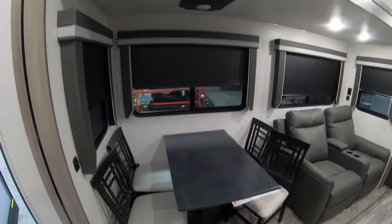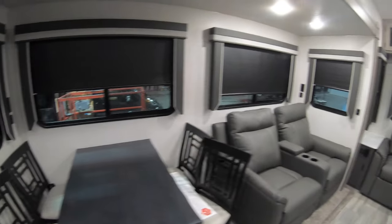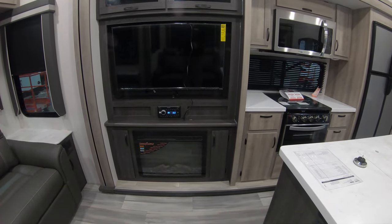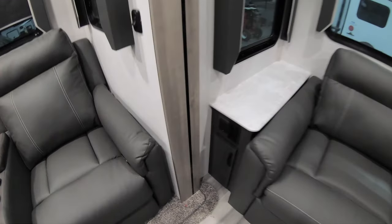Over here is the dining area with a freestanding table. Your blackout shades here — trust me, you cannot see absolutely nothing through those shades. You've got a couple of recliners, and those recliners are right across from your entertainment center area, where you have a fireplace, your stereo, your television, and storage up above.